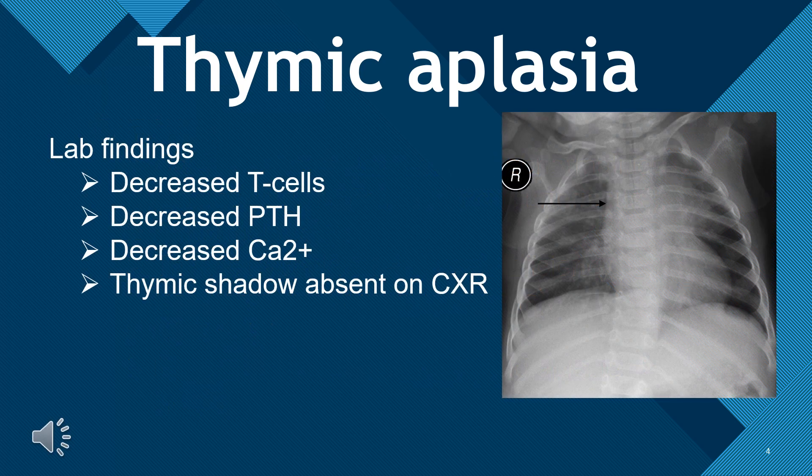Thymic aplasia lab findings: decreased T-cells, decreased PTH, decreased calcium, and thymic shadow absent on x-ray.